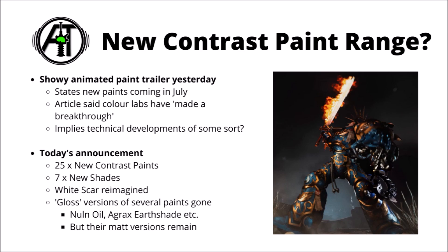The spray paint White Scar has been reimagined and is now going to function as quite a different type of spray paint — a lot more brilliant white than off-white — though apparently a few things have been dropped along the way. The gloss versions of several paints are gone, including Nuln Oil and Agrax Earthshade, though their matte versions will still remain in the range. It could be kind of annoying if you were building your army around the gloss versions of those paint pots, so it might be worth stocking up if they are going to go out of production.